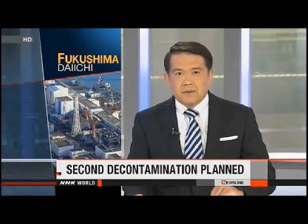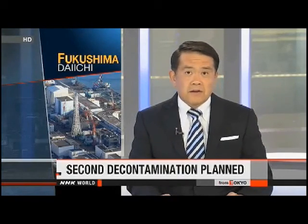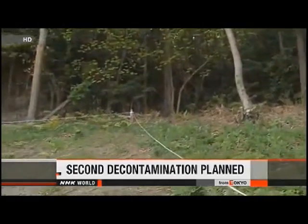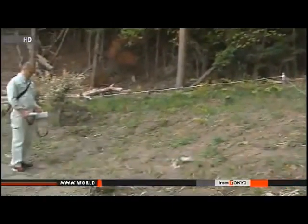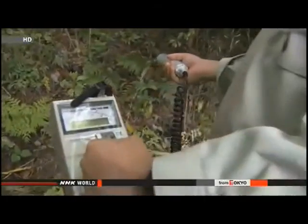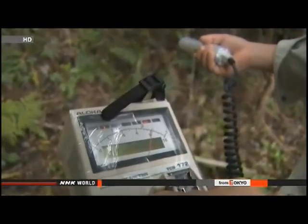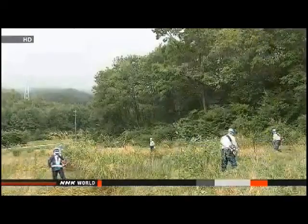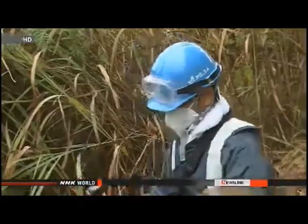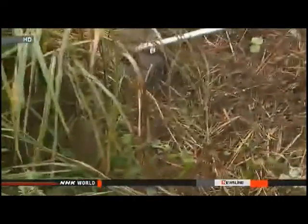Officials with the Environment Ministry say they're organizing a second cleanup in some places because radiation there has gone back up. Municipal leaders and residents have been demanding a second round of decontamination. Environment Ministry officials did not originally have a clear strategy for responding — they only said they'd handle demands on a case-by-case basis. Now the officials say they'll send workers to re-clean sites where radiation levels are considerably higher than they were after the first round of decontamination.